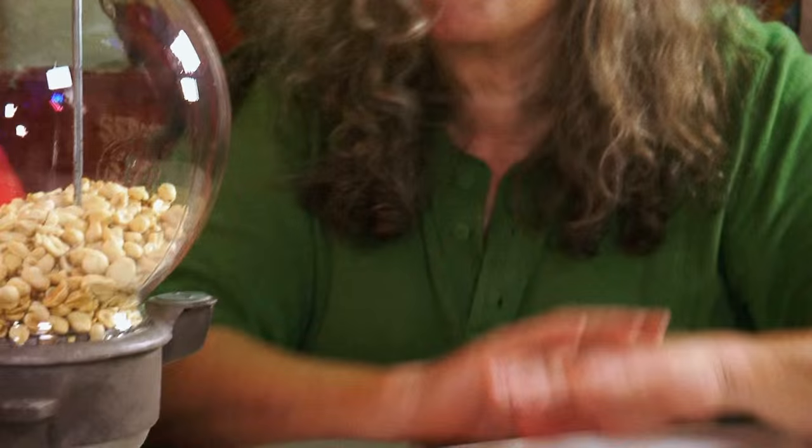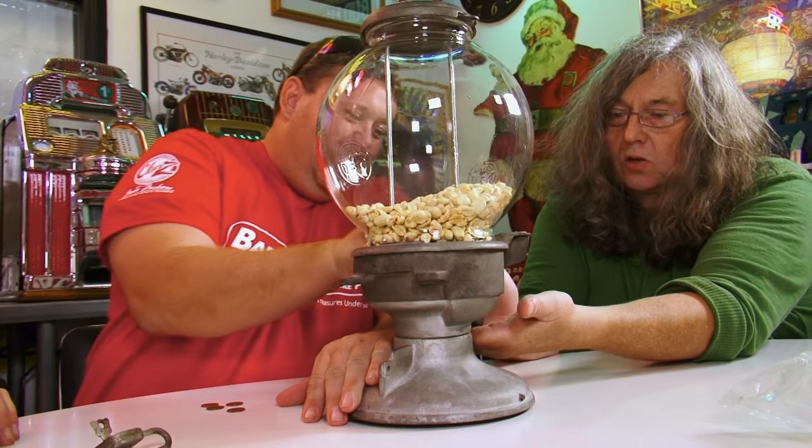One penny of peanuts. Eat them. I love to keep this, but I'm not going to get rich selling peanuts. Anyway, Dan, what's the value of my machine? Well, this machine, as it sits, with the globe, about $300.